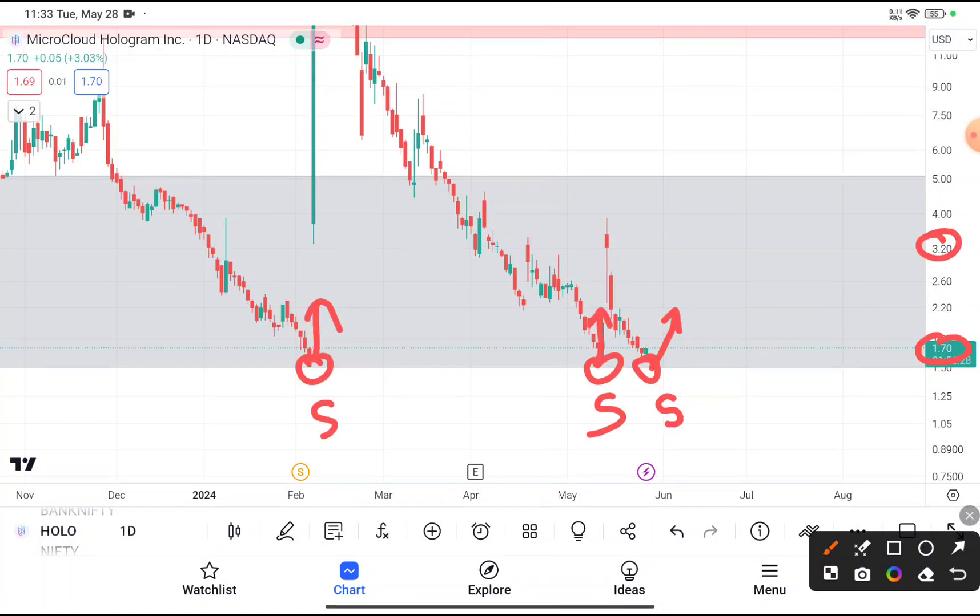Your target price should be near about $3.2. I'm saying $3.2 because you can clearly see that after reaching $3.2, this stock faces resistance from that level, and after facing the resistance every time this stock came down. So if you have already bought this stock, I recommend you place your stop loss at $1.4 and your target price should be near about $3.2.